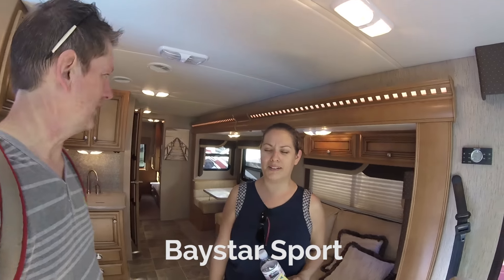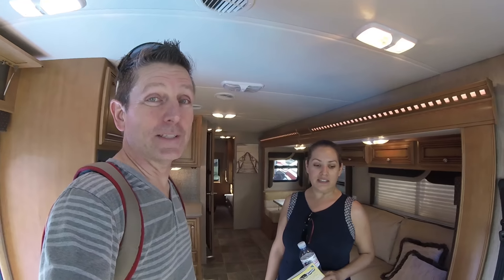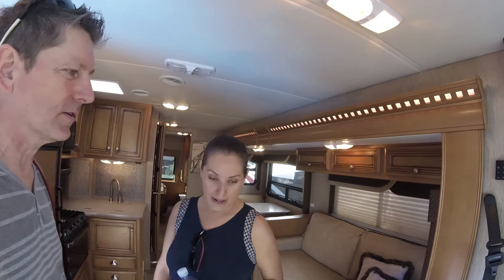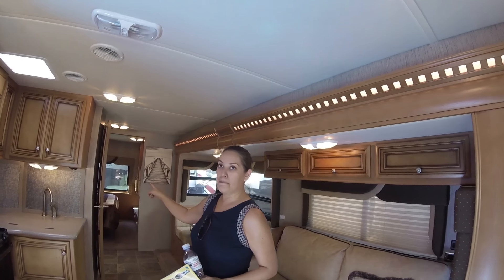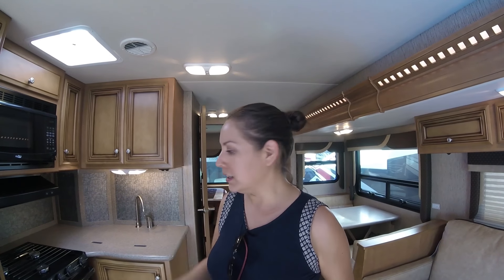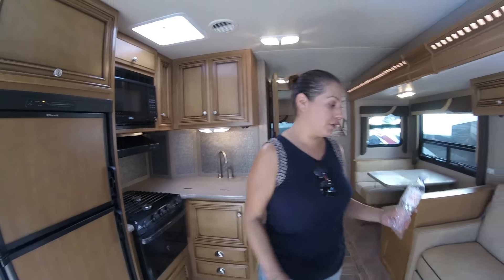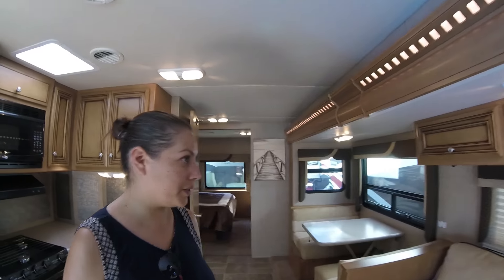This is a 27-ish foot Newmar — the Baystar Sport. It's got a full wall slide, so it's really, really spacious. It has two slides — the full wall slide and then the bedroom slide. It makes it feel extremely spacious even being this small. That's something we've been worrying about: when we go into the 27 to 30 foot range we feel it's going to feel confined, but this one feels very spacious. You also have both a couch and a dinette — sometimes you can choose one or the other, but this one has both, which is kind of nice.